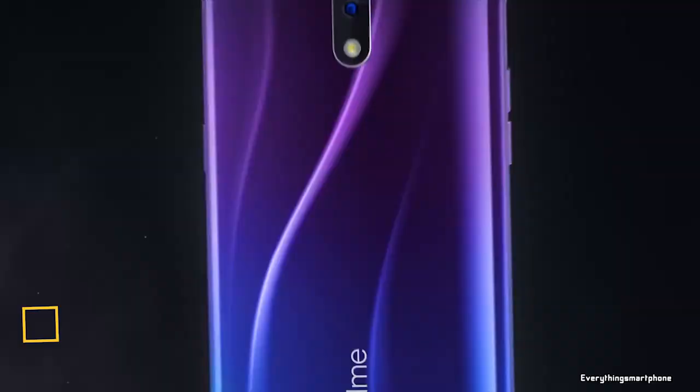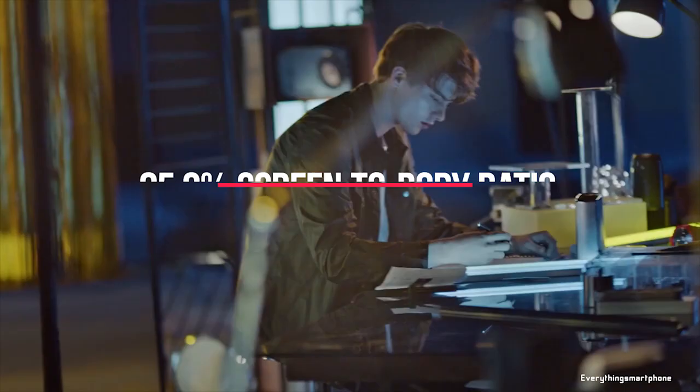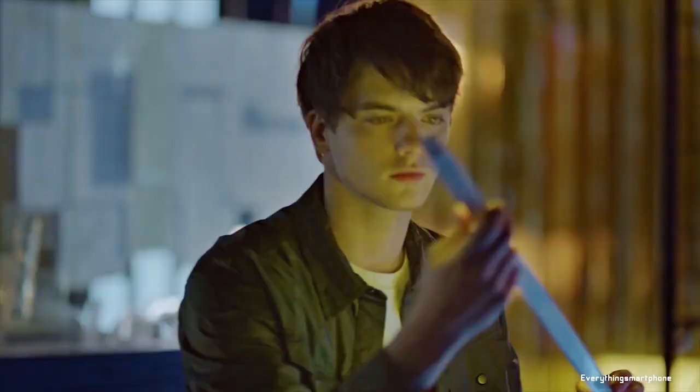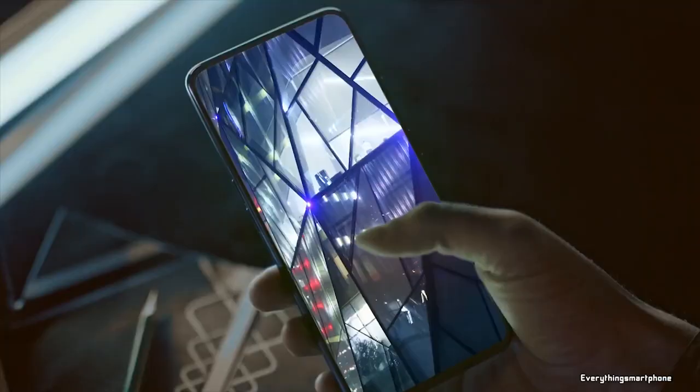Realme X, available in the market from July 2019. The phone has a 6.53-inch AMOLED touchscreen display with a resolution of 1080x2340 pixels, an aspect ratio of 19.5:9, and is protected by Corning Gorilla Glass 5.